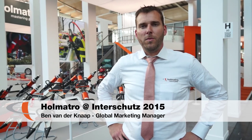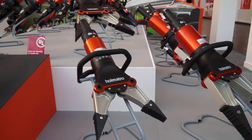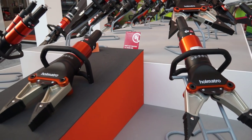Hello, welcome. I'm Ben van der Knaap, Global Marketing Manager of OMATRO. Today we are at the Inter-Shoots just before opening. What we show on our booth are new innovations — for example the lightweight spreaders and the new cutters of the fifth generation OMATRO tools.